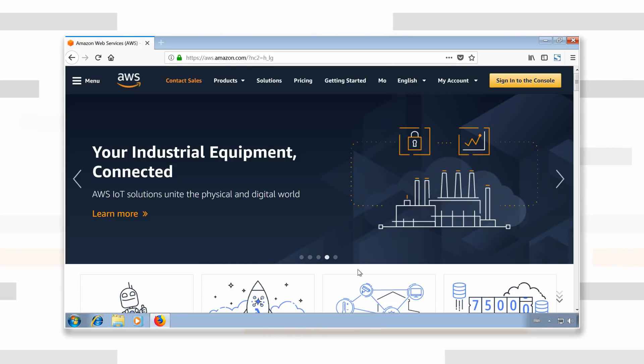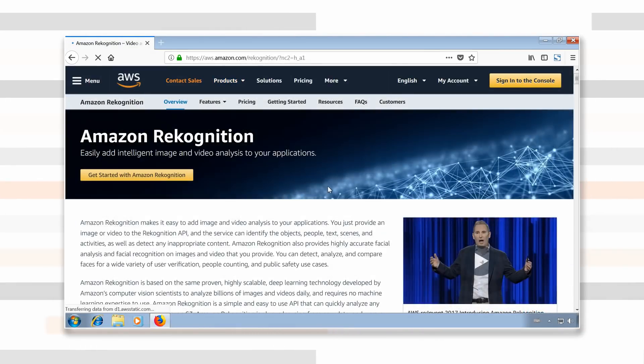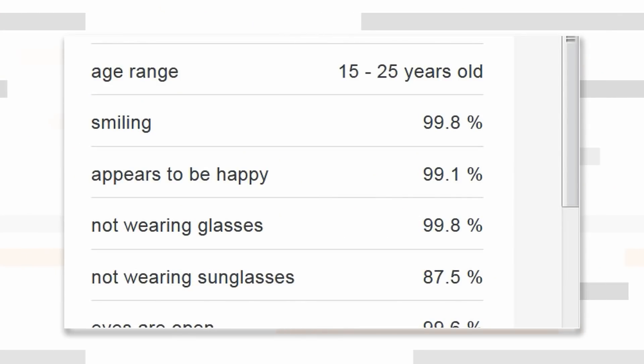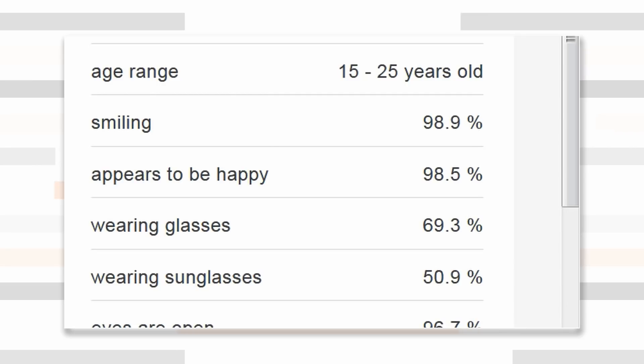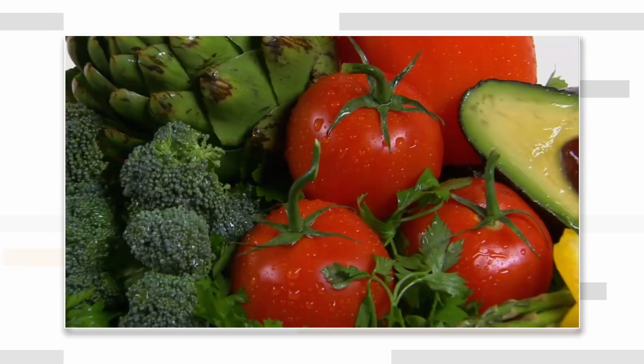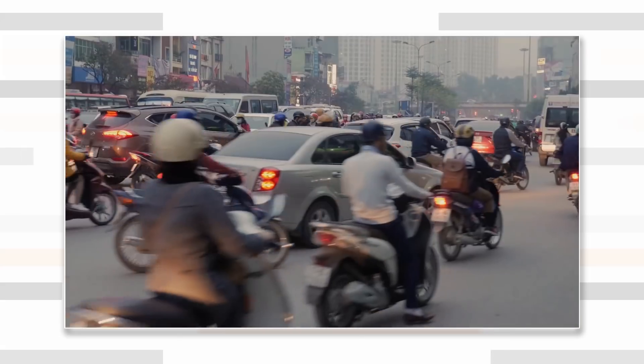Rekognition is part of Amazon's web services and it can analyze images, videos, and live streams to find objects, scenes, and faces. It then generates labels based on the image content along with a confidence score — a number from 0 to 100 that indicates the probability that a given prediction is correct. The labels can be, for example, people, food, animals, or vehicles.